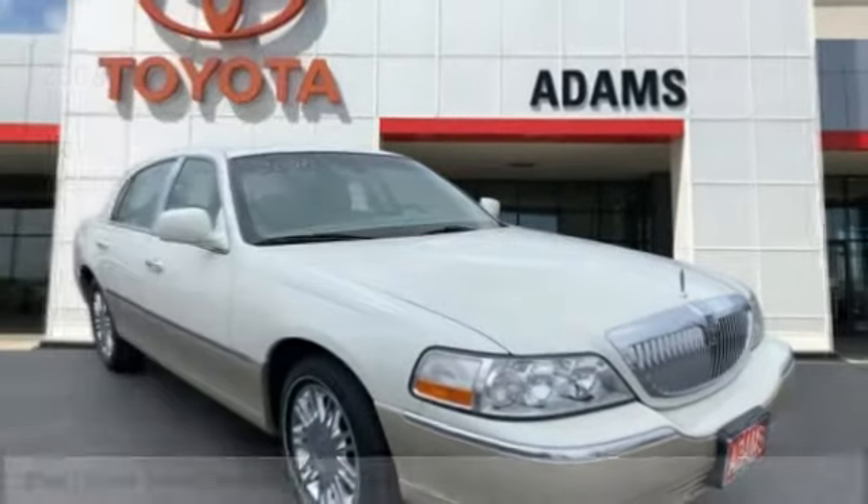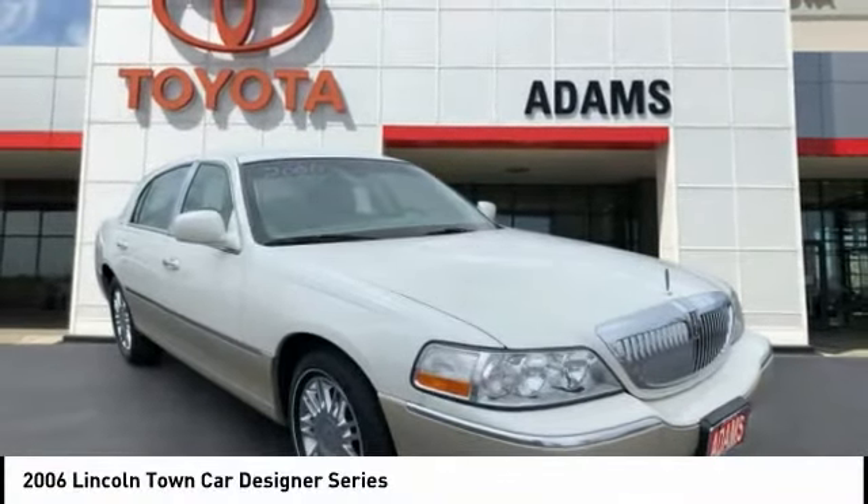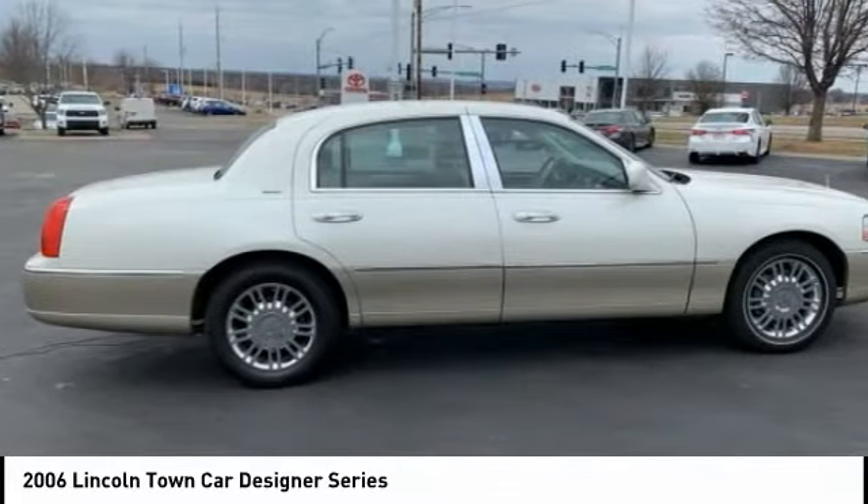Make a great choice today with the 2006 Town Car. The new Lincoln Town Car is a classic, elevated to new heights.